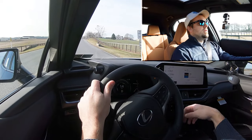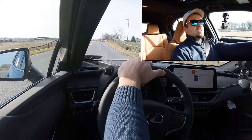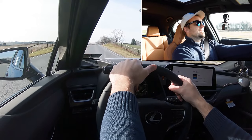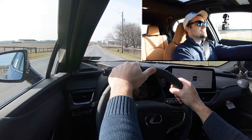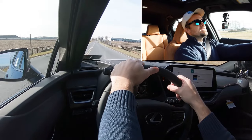Let's go ahead and find a straightaway, put the acceleration here to the test, and see how quickly we can get this one up to speed. Found a straightaway — putting it in Sport driving mode. Three, two, one, go.